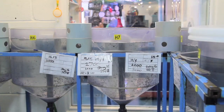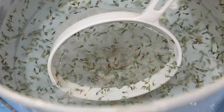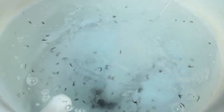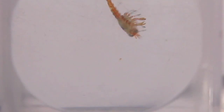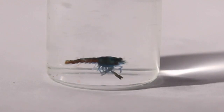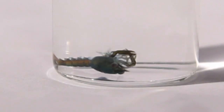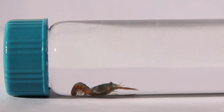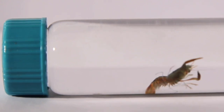Lobsters have quite an interesting life cycle. They have a period in their early stages, just after they've hatched, where they're planktonic. They're very vulnerable and have a very low survival rate during that stage. What we're really trying to do is make a big jump over that vulnerable stage and get them into a stage of their life cycle where their natural survival rates are really, really high.